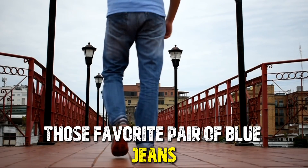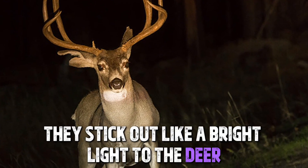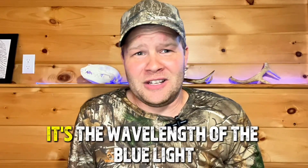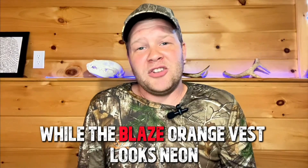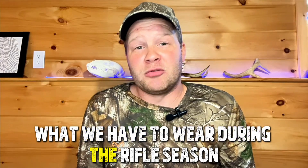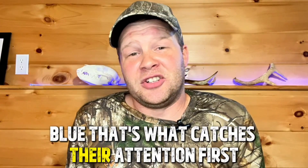So those favorite pair of blue jeans — they stick out like a bright light to the deer. It's not about how dark or faded they are; it's the wavelength of the blue light that really pops into their eyes. While the blaze orange vest — what we have to wear during rifle season — looks neon to us, it looks like a dull brown to them. But blue? That's what catches their attention first.